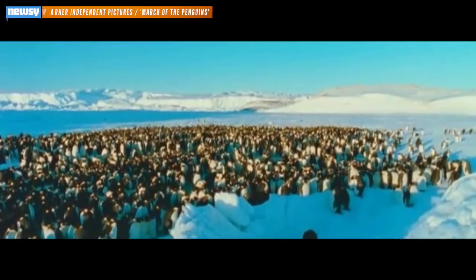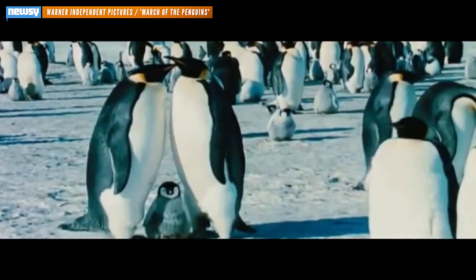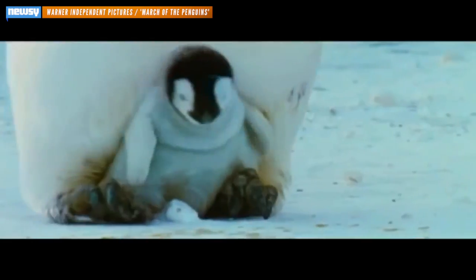Mayo and his team studied penguins in the same area of Antarctica where March of the Penguins was filmed. Mayo, in his 40 years of researching penguins, contributed to that film.